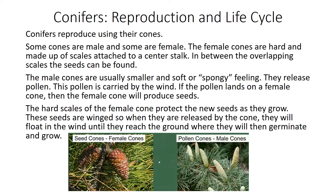Conifers — reproduction and life cycle. Conifers reproduce using their cones. Some cones are male and some are female. The female cones are hard and made up of scales attached to a center stalk. In between the overlapping scales, the seeds can be found. The male cones are usually smaller and soft or spongy feeling. They release pollen, which is carried by the wind. If the pollen lands on a female cone, then the female cone will produce seeds. The hard scales of the female cone protect the new seeds as they grow.